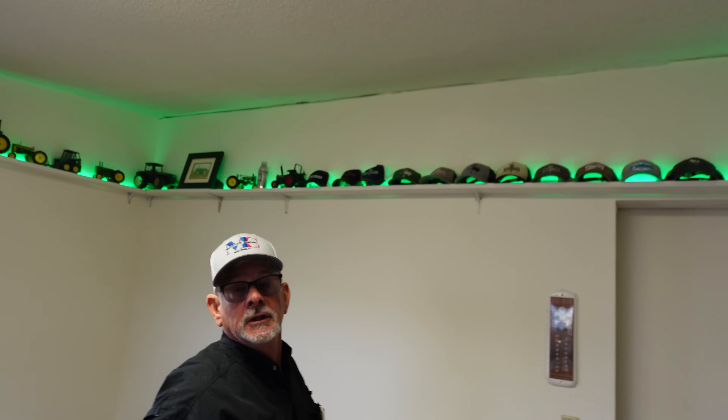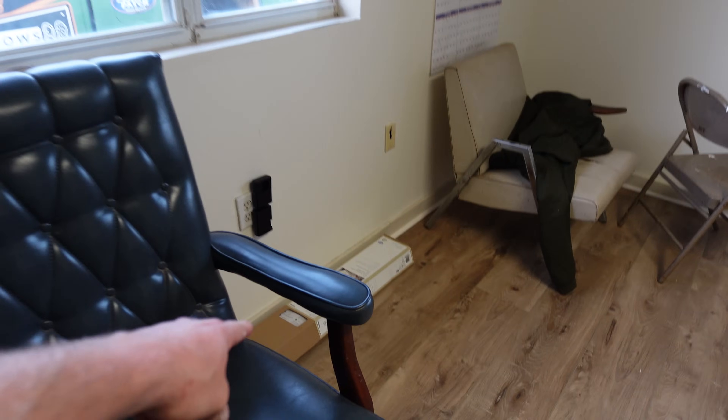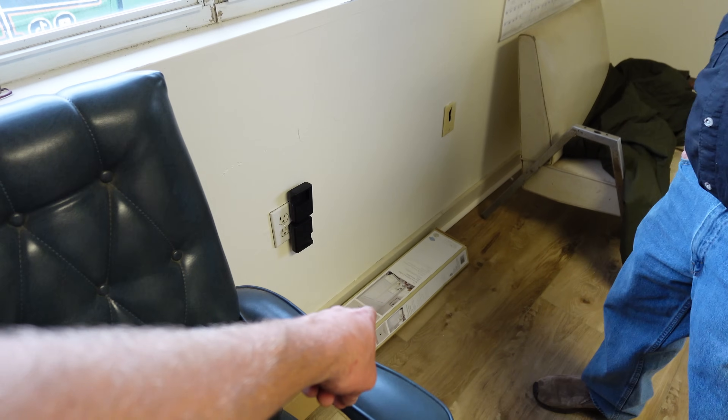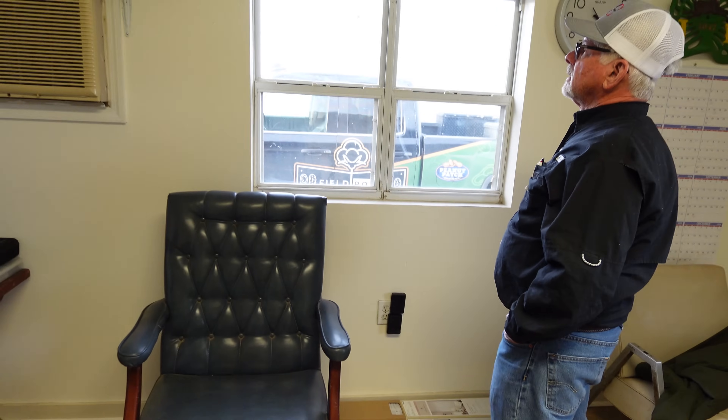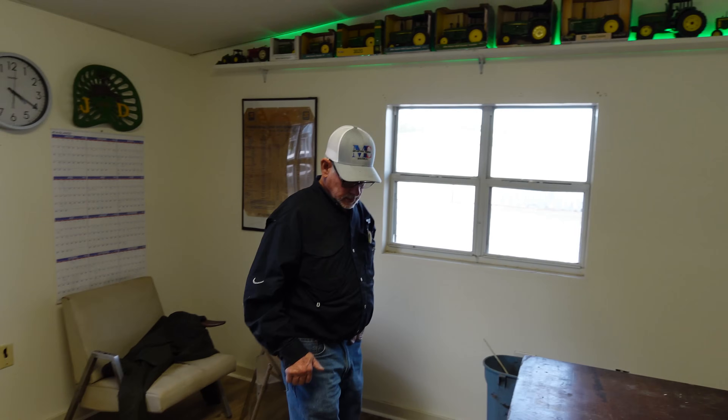It wouldn't take long to paint the ceiling - just cover everything in plastic, move stuff to the middle, and roll it. I've also got new blinds but they had about eight sheets of instructions so I handed them off to Keefy. If we paint the ceiling with new blinds, baseboards, and new flooring, it'll look great. The desk came from the old peanut mill's wood office and weighs about 80 to 100 pounds - it's been here since we can remember.